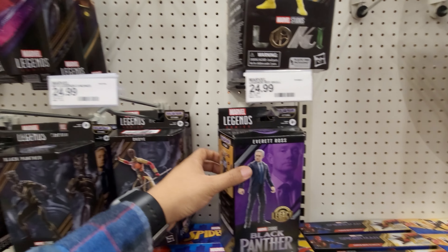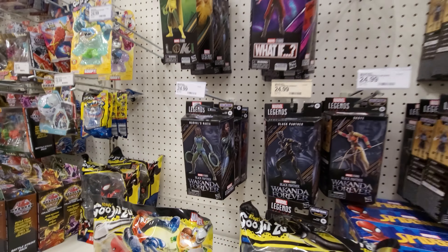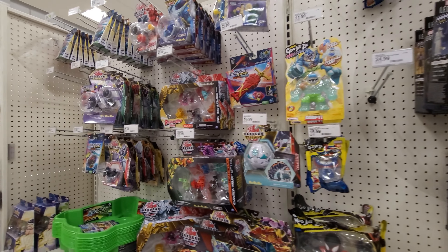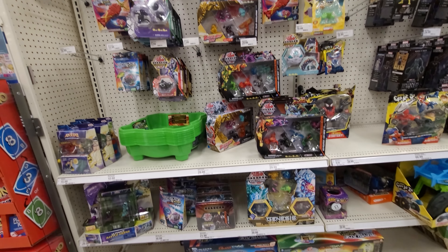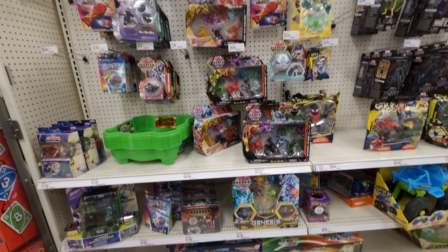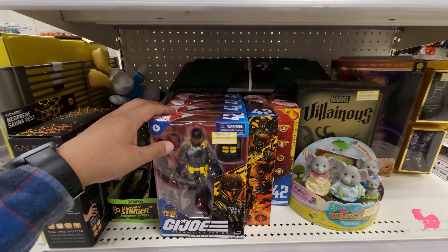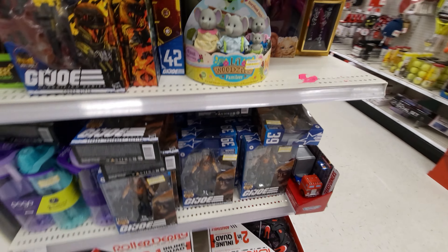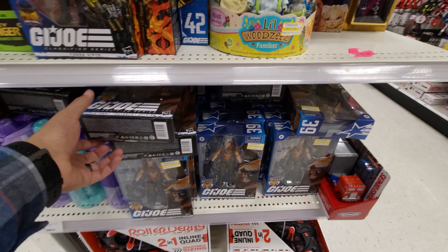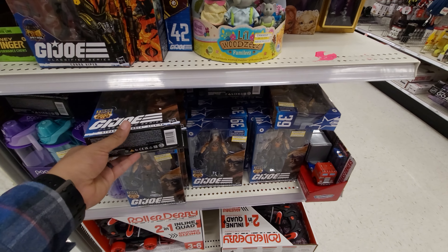Pretty cool to see Spawn back in shows. Coming over to the Neka section — we got that very nice battle damage Robocop with the chair. Check this out: Concrete Jungle Deluxe Predator. Wow, that thing is gorgeous — it's a big, big figure. We got some American Werewolf in London — look at that sculpt, amazing, love it. Very very cool.